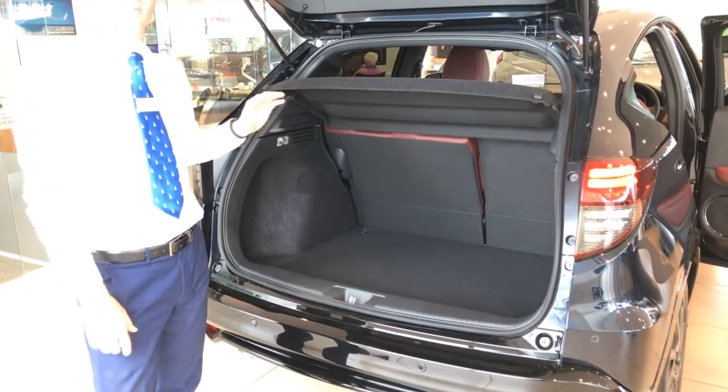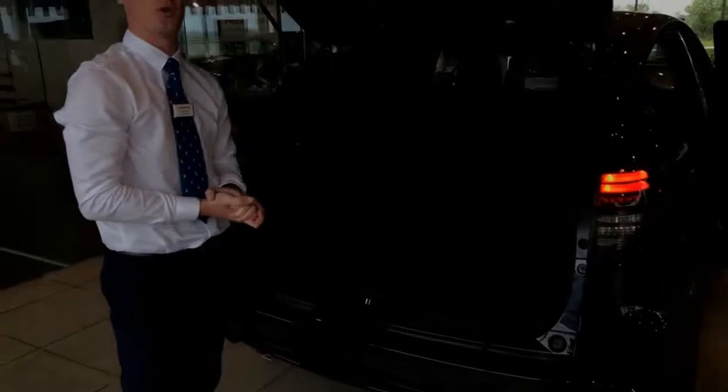So masses of space, plenty to think about — come on down for a test drive at Truro Trespon.